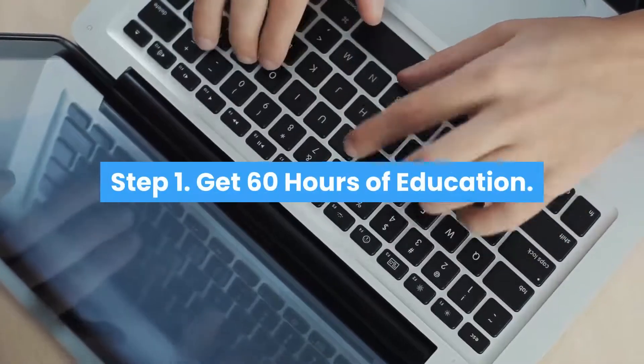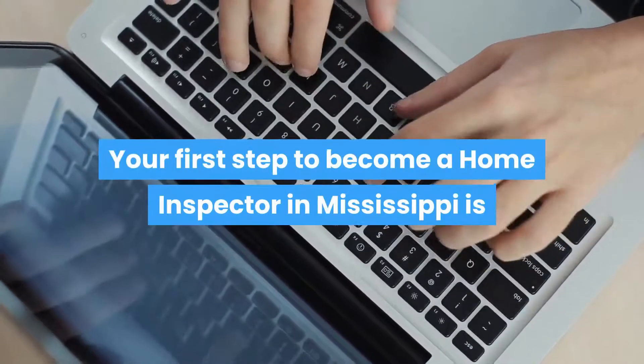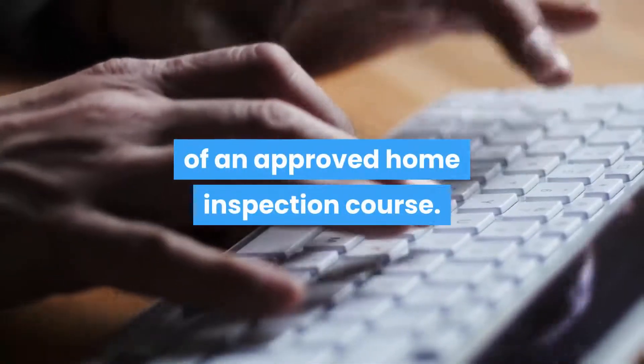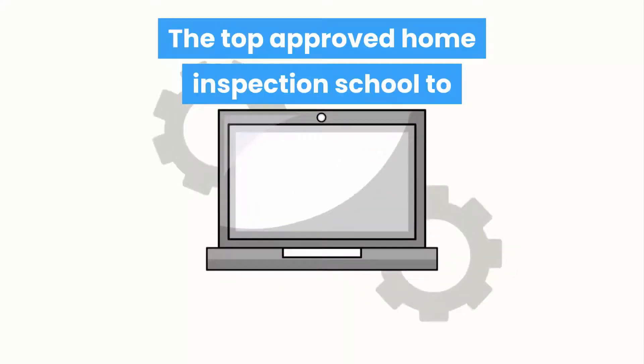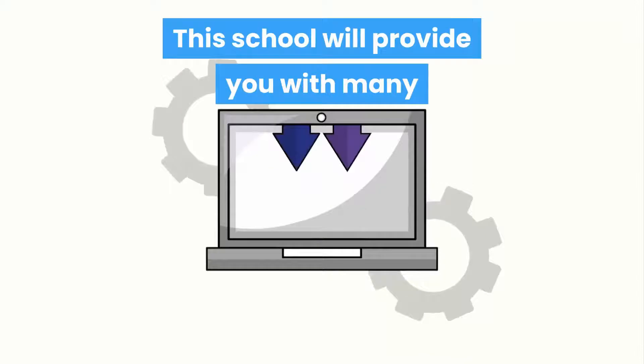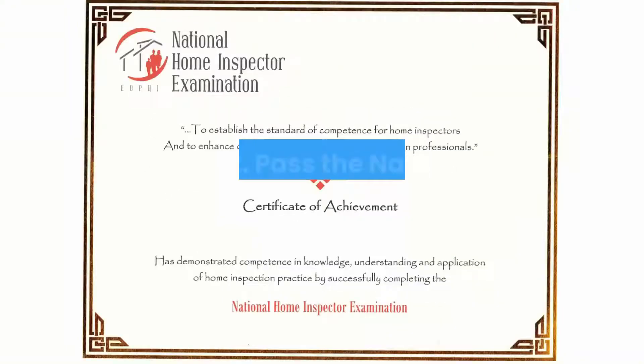Step 1: Get 60 hours of education. Your first step to become a home inspector in Mississippi is that you will need to take 60 hours of an approved home inspection course. The top approved home inspection school to get this education is shown below this video. This school will provide you with many extras not found with other schools.